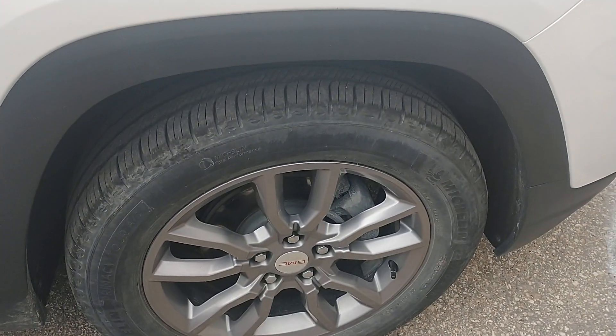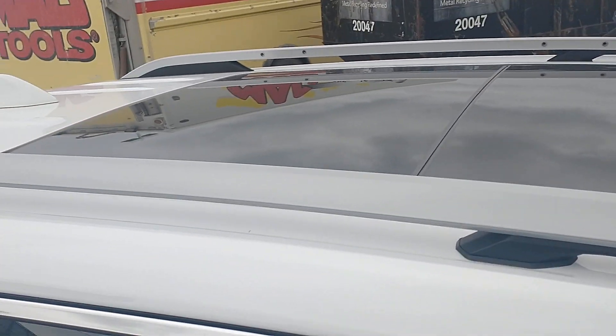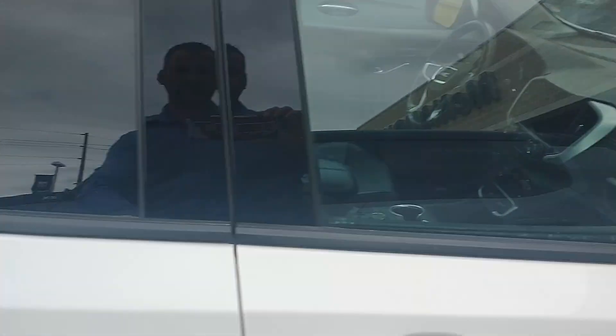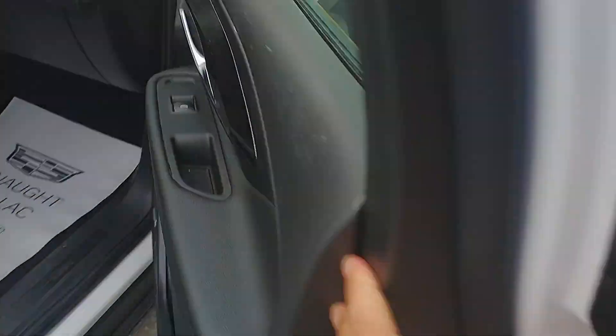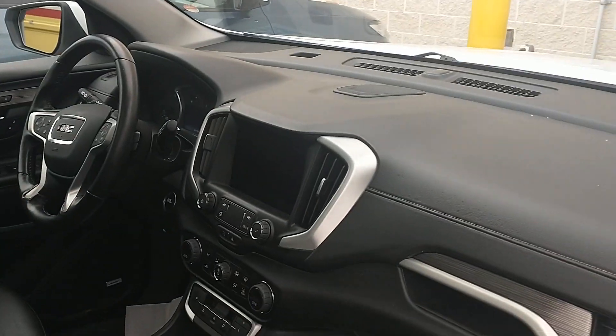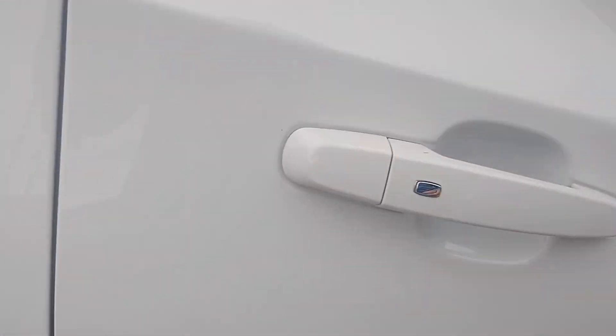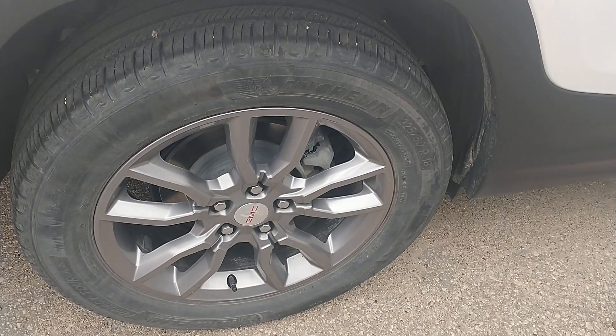Tires look great. Walking around — roofline looks good, a little bit dirty because I just got back from a demo, but we'll have that all cleaned out soon. Looks gorgeous inside, and tires and rims look great.